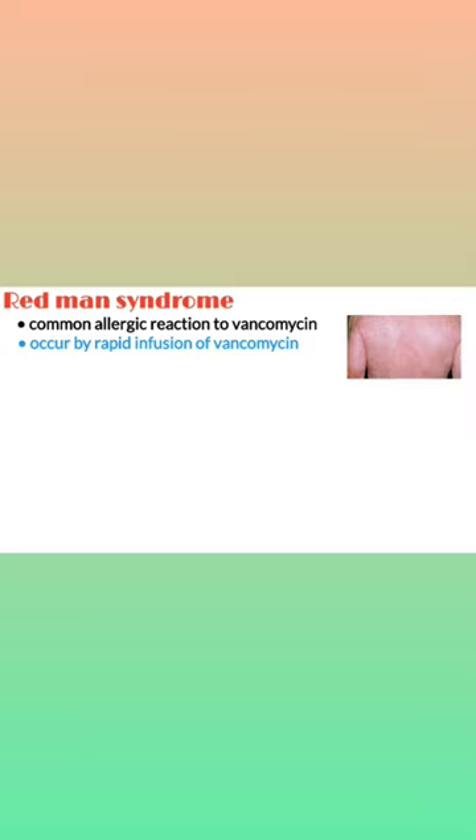Redman syndrome is the most common allergic reaction to vancomycin. It generally occurs during rapid infusion of vancomycin, although Redman syndrome is known to be a rapid infusion-related reaction. It may also occur when vancomycin is infused at a slow rate.